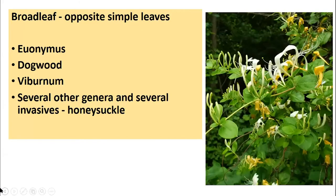Now we're going to look at broadleaf opposite simple leaves — we are now to the opposite leaf arrangement. This includes species in the euonymus group, most of the dogwoods and viburnums, and several other genera and invasives including the honeysuckles. Pictured here is the vine Japanese honeysuckle — you can see those leaves are originating directly opposite each other on the vines themselves. This is a woody perennial vine, so it definitely falls into our category for woody shrubs and vines.